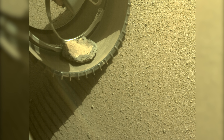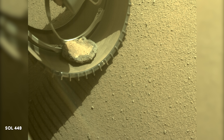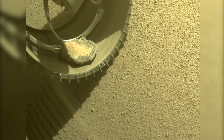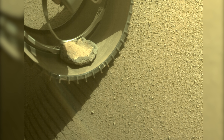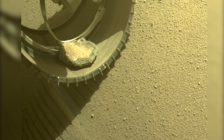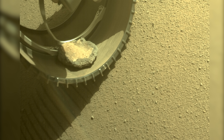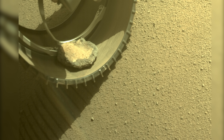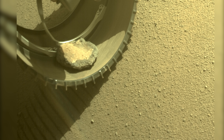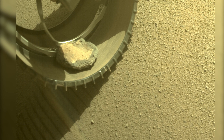For over four months, Perseverance has had an unexpected traveling companion — a rock that got stuck in its front left wheel. Covering more than 5.3 miles or 8.5 kilometers together, the rock has not caused any damage, but it appears it doesn't want to leave. While previous rovers have also had rocks hitch a ride, Perseverance's companion seems to be setting a Mars hitchhiking record.